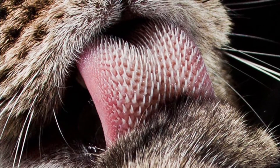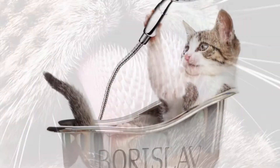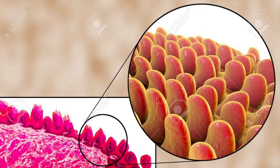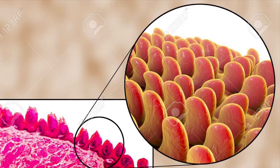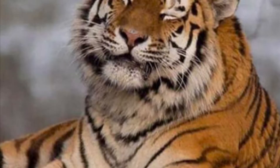It turns out the secret is the fact that the spines on their tongues are curved and hollow-tipped, and this is what enables them to clean themselves. How it works is that these tiny spines, called papillae, are able to transfer copious amounts of saliva from mouth to fur, which cleanses these cats down to their skin.